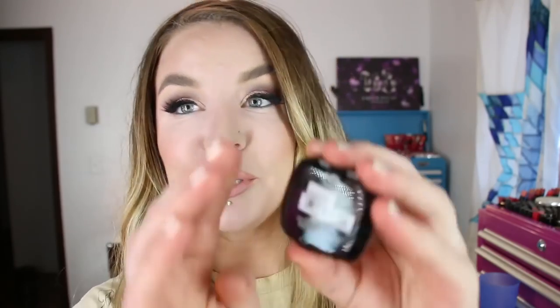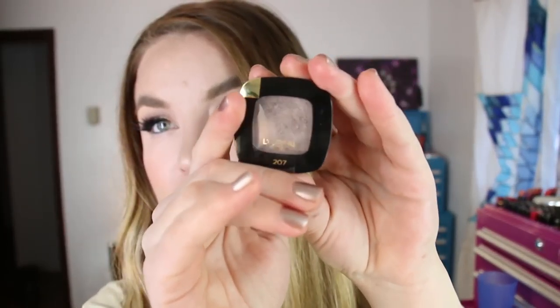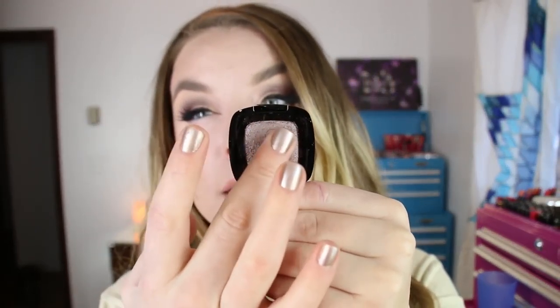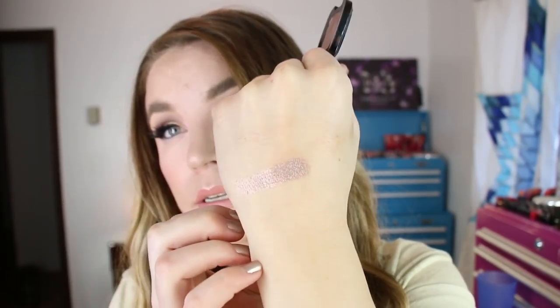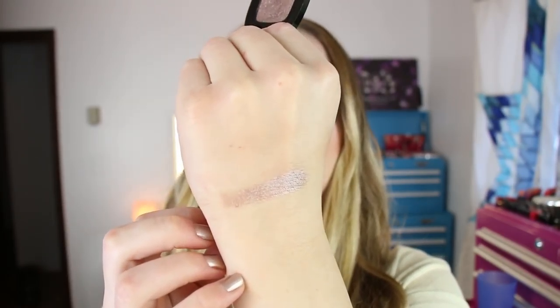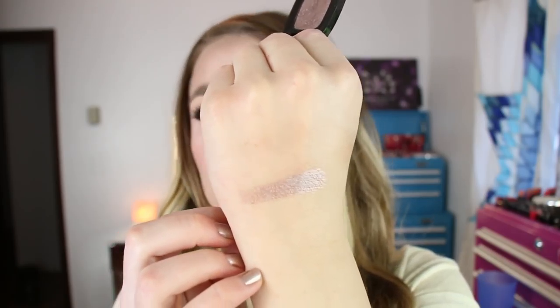Yet another single eyeshadow — L'Oreal came out with some new Color Rich eyeshadows, and I ordered this one off of drugstore.com because I wasn't able to find it in store right away. This is 207 Pain au Chocolat. I've worn this quite a few times on the lid and it's a really pretty taupe shade. I do feel like it swatches a little bit shinier than it goes on the lid, but it's still a really pretty color nonetheless.